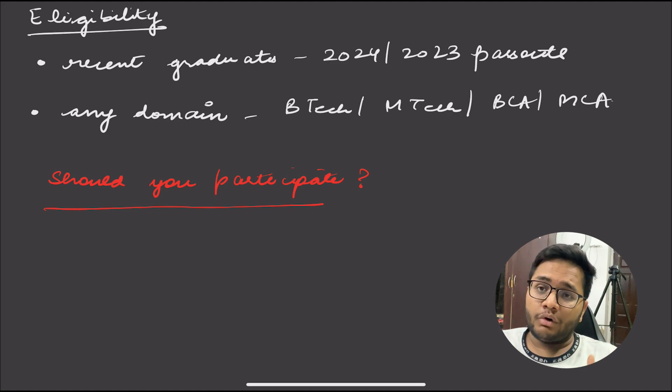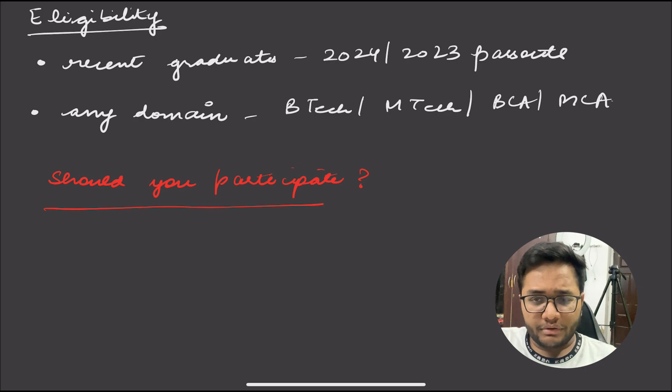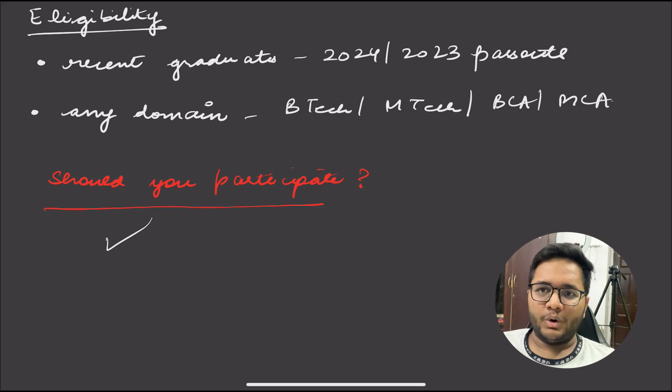If you are from tech and want to explore marketing or project management, this is also for you. This program gives you an opportunity to change your domain, and Google will sponsor your entire study as well as give you the chance to work on Google's projects in their offices. Even if you're only 10–20% confident, you should go ahead and apply. The process does not involve deep domain knowledge — it just involves your analytical skills and how good you are at communication.